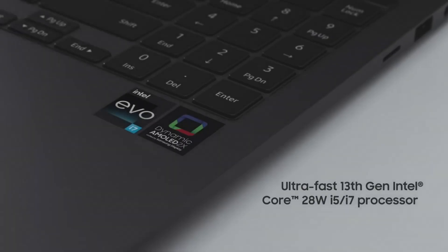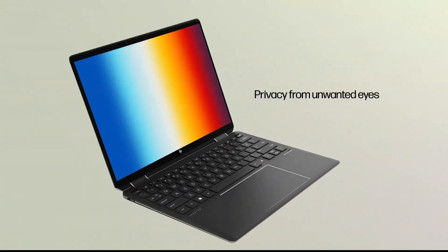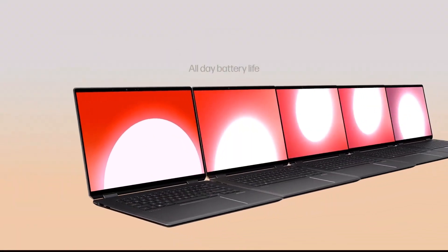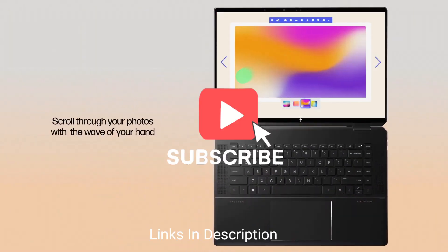Generally, you will want a device that's easy to carry around and that sports a webcam. Beyond that, which laptop you choose will largely depend on what software you need to run or how powerful your laptop should be. In this video, I have listed five amazing laptops for teachers that you can consider buying.